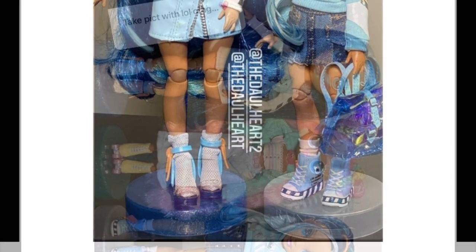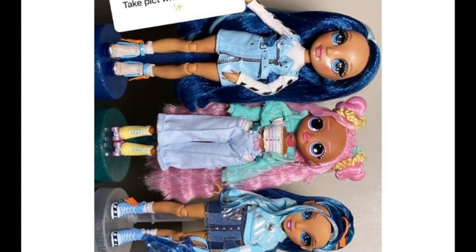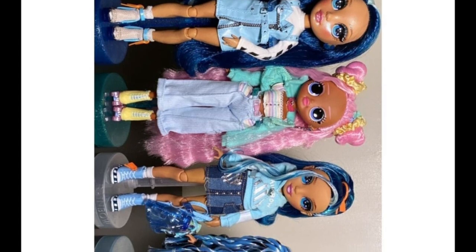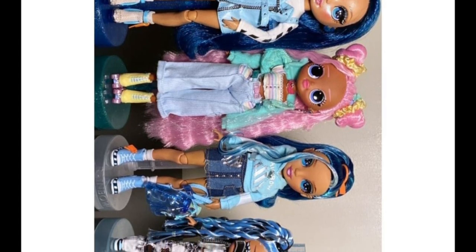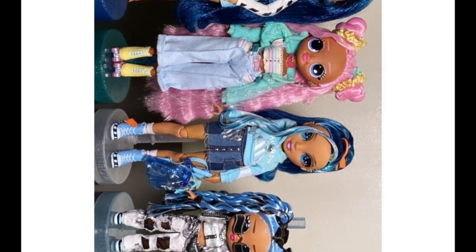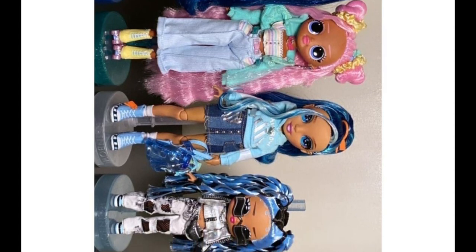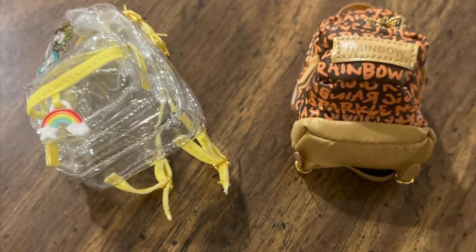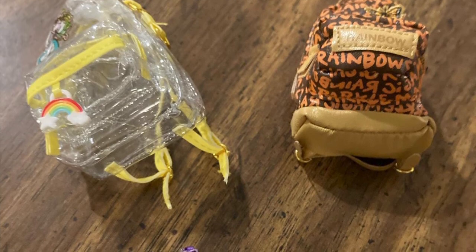Looking at the size comparison, she is basically the same height as an OMG doll and a little bigger than a Tweens as a little surprise doll. So while I show y'all these cute backpacks from some of the dolls, I'm going to talk about my final thoughts on the Junior High line since we've basically seen the full reveal on every doll.